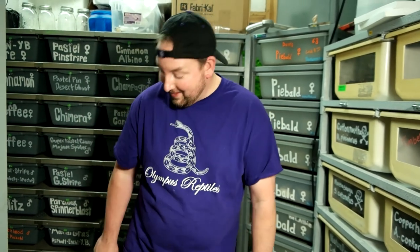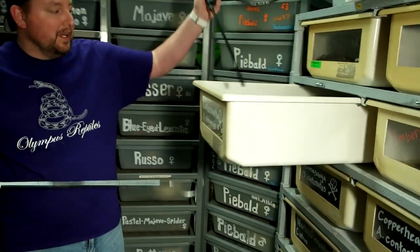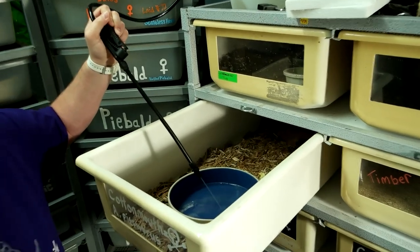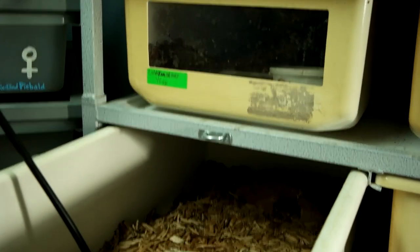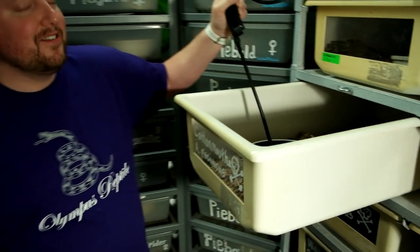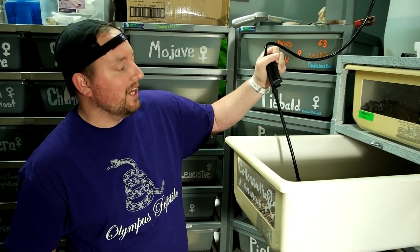We're also going to do some watering. First up is this cottonmouth. Always want to use a hook — these can be a little testy. We need water, so we'll fill this guy's water dish up. His tub looks pretty good, so we'll wait on full cleanings. These guys are native to Kansas. Here's the kicker: for people who live in the Manhattan area who say they see cottonmouths in Pella Creek or Pillsbury Crossing — there ain't no cottonmouths there. What you're seeing is Nerodia species.